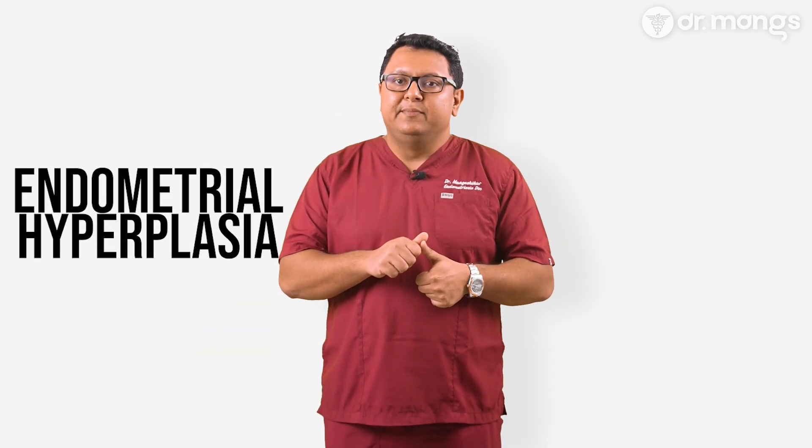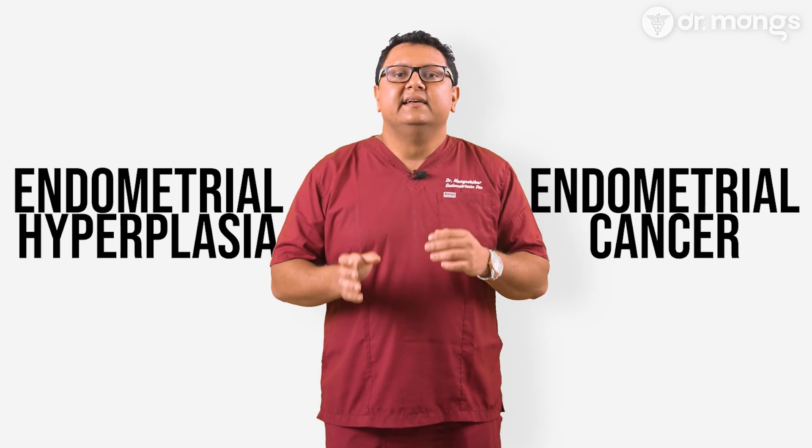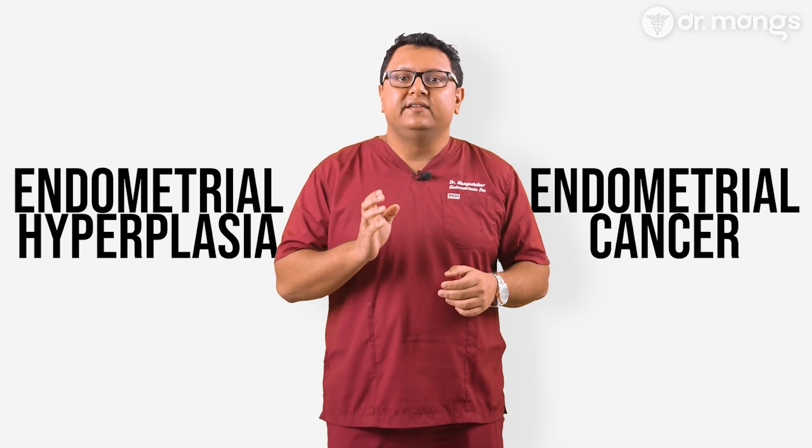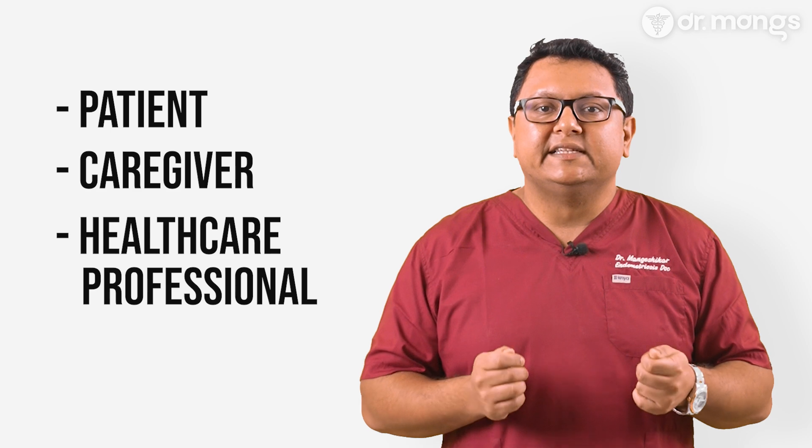Hi, I'm Dr. Abhishek Mangeshika, an expert in endometriosis surgery. Today we're going to discuss two significant and related conditions that can impact a woman's health: endometrial hyperplasia and endometrial cancer. Understanding these conditions, their differences and how they are treated is crucial for anyone who may be at risk, whether you're a patient, a caregiver or a healthcare professional. This video is here to provide you with essential information.